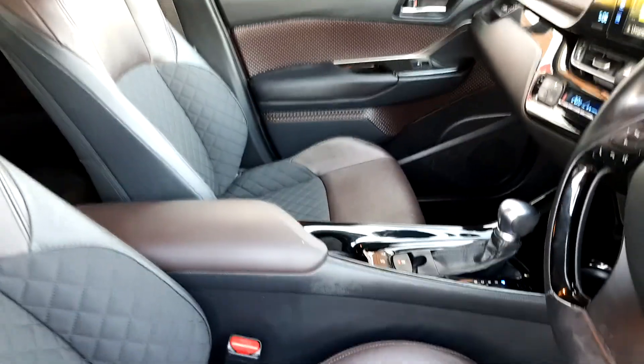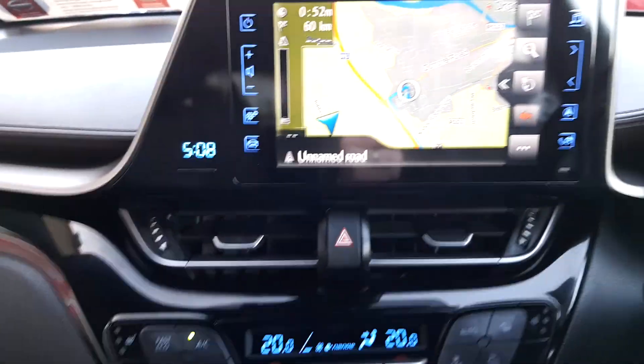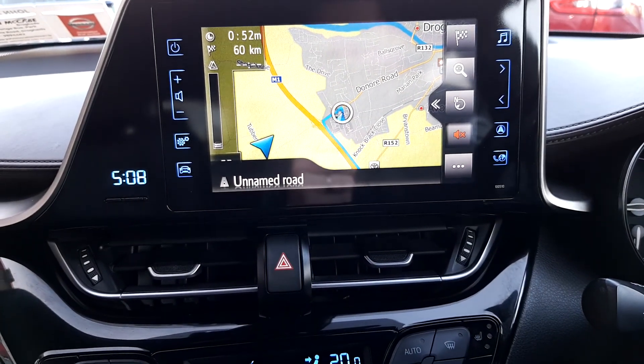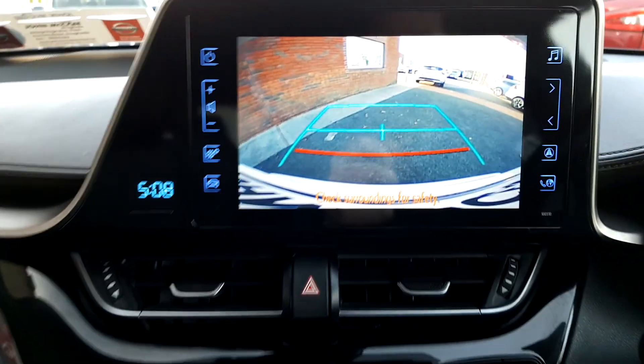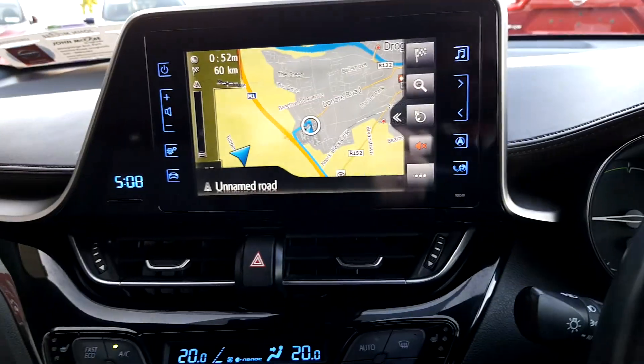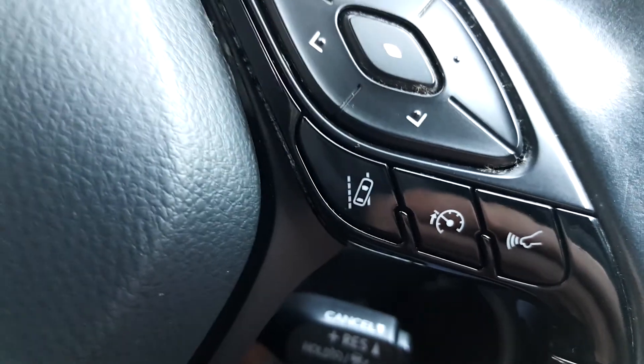If you step inside you'll see it has a two tone half leather interior. Front seats are also heated. You have satellite navigation, touch screen multimedia, and full connectivity with your phone so you can stream Spotify. You also have a rear view camera and front and rear parking sensors. There's a multifunction steering wheel with cruise control, and it has lane assist as well.